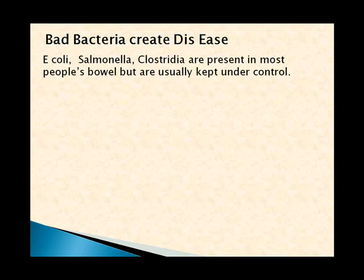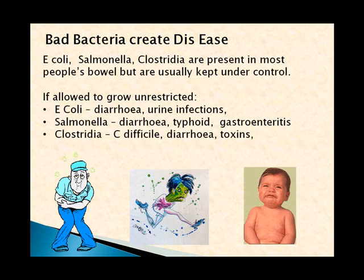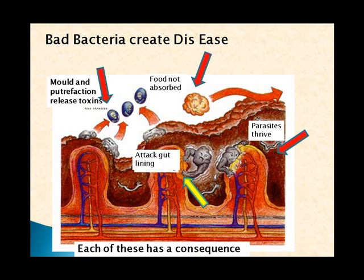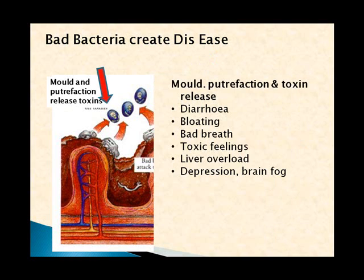Bad bacteria quite literally cause disease. E. coli, Salmonella, Clostridia, and Staphylococcus aureus are all present in most people's bowels, but they're usually kept under control. If allowed to grow unrestricted, they cause all sorts of bowel symptoms: E. coli causes diarrhea, urinary infections, typhoid, and gastroenteritis; C. difficile — which happens quite frequently in hospitals — causes diarrhea that's very difficult to control; Staphylococcus causes gastroenteritis.